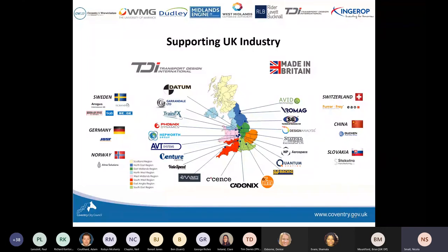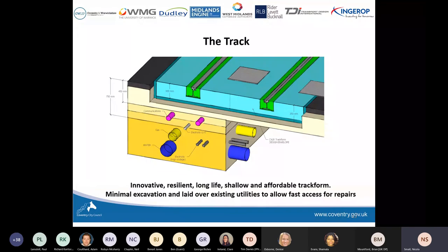Now I'll talk about the track project. The linchpin of the project is to come up with a new form of track that doesn't require deep excavation of the road. Current tram systems dig about 600mm deep, and as a result they have to move all utilities equipment out of the way, which costs around £9 million per kilometre.